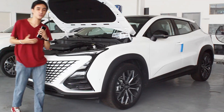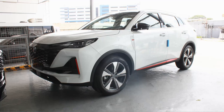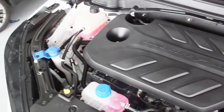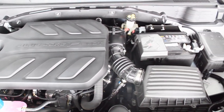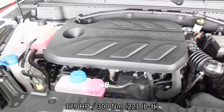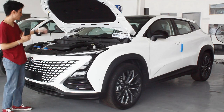Powering this Changan Unity is exactly the same engine as the CS55 – a 1.5-liter turbocharged four-cylinder, albeit detuned from the CS55. So this one produces 179 horsepower, but it still retains 300 Newton-meters of torque, as you can see printed on top of the engine cover.